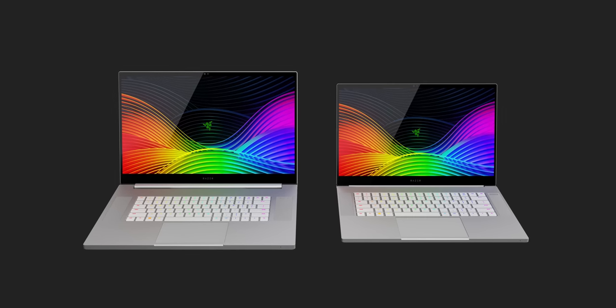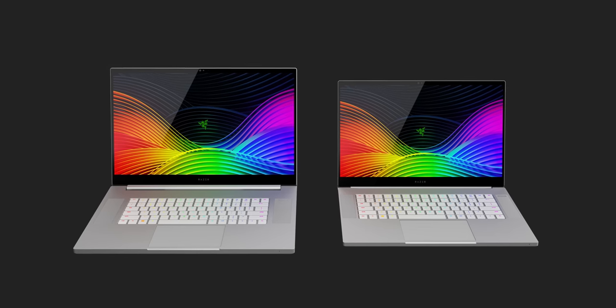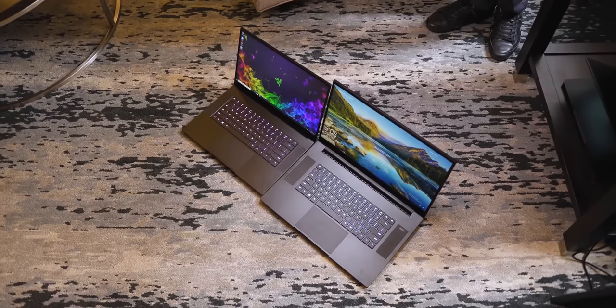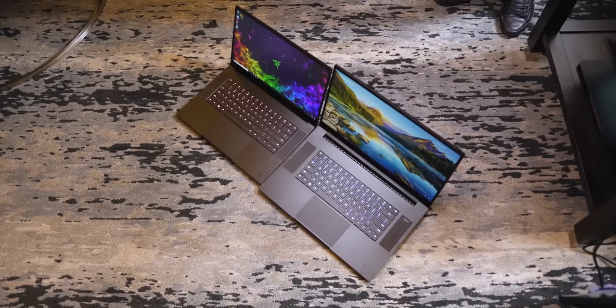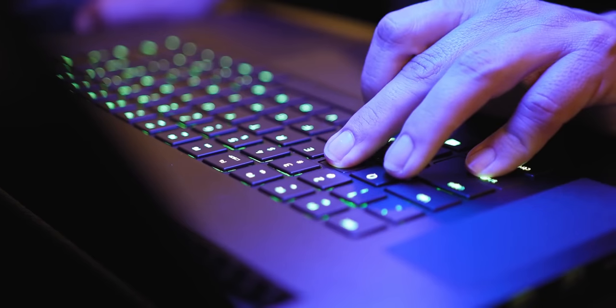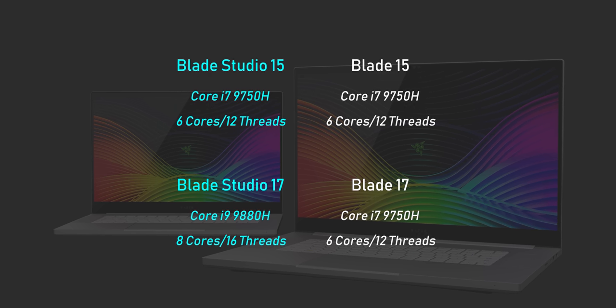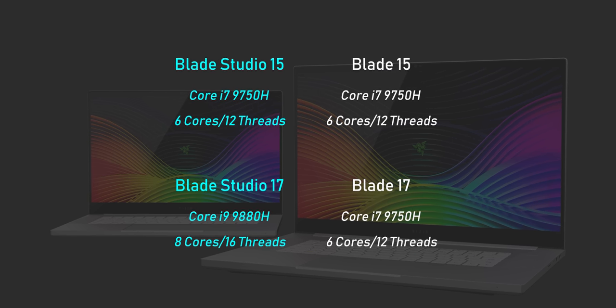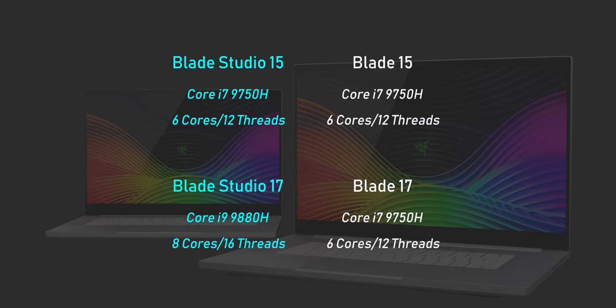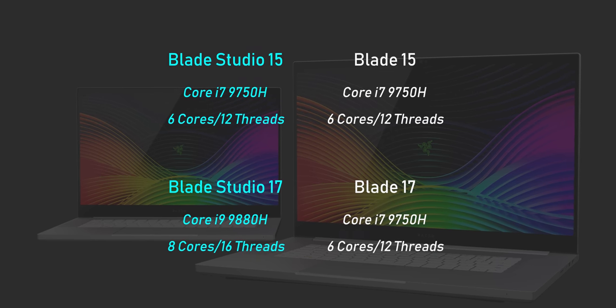As you can see from these press images, the Blade Studio 15 and Blade Studio 17 come in this anodized white mercury finish. Unfortunately, you're not going to get the matte black variant like what you can find on the Blade 15 and the Blade Pro 17 notebooks, which are the mainstream options Razer offers. What really matters is the specs inside. The 15-inch notebook will feature a Core i7-9750H 6-core 12-thread CPU — the same found on the Blade 15 — but the 17-inch will feature the Core i9-9880H 8-core 16-thread monster, two extra cores compared to the Blade Pro 17.